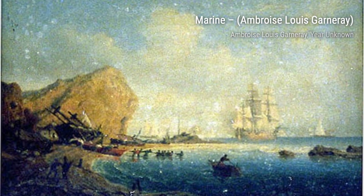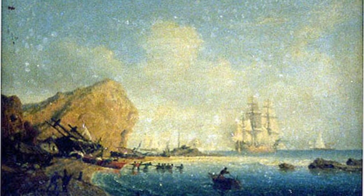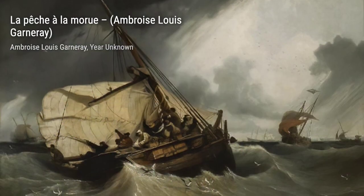Moving on, we have Marine, a stunning piece that depicts the vastness and serenity of the sea. Garnier's attention to detail brings the waves to life, making you feel like you're right there on the shore.